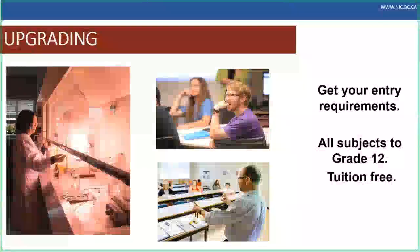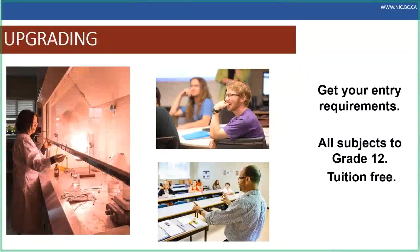NIC offers upgrading so you can meet those entry-level requirements tuition free, which is fantastic. If you have questions about upgrading, don't hesitate to reach out. We also have assessment services and prior learning recognition — if you've been working or out of school for a while, come chat to us because we may be able to assess whether you already meet the admission requirements based on your life experience and accumulated knowledge.